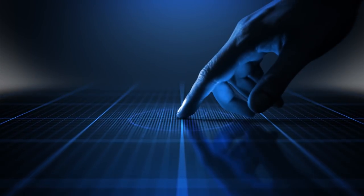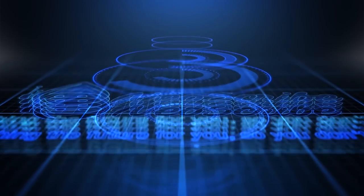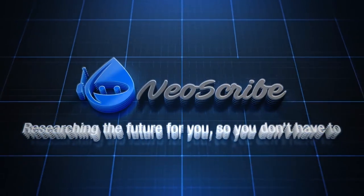Alright, that's all I have for now. I hope you enjoyed your journey. If you did, please leave a like and subscribe. I am Neoscribe, and I'll see you on the next journey.